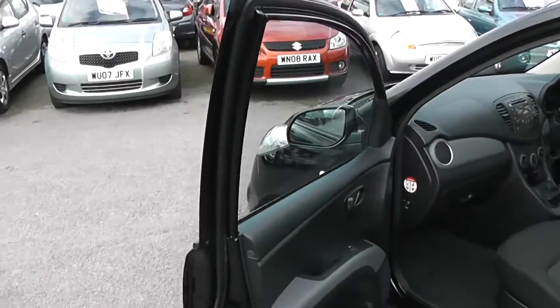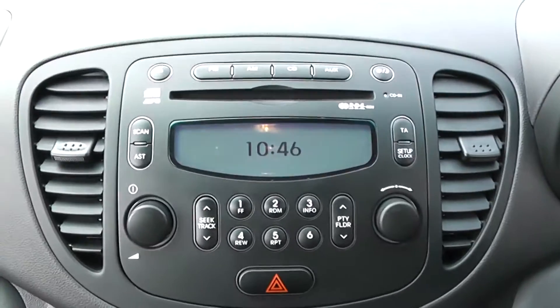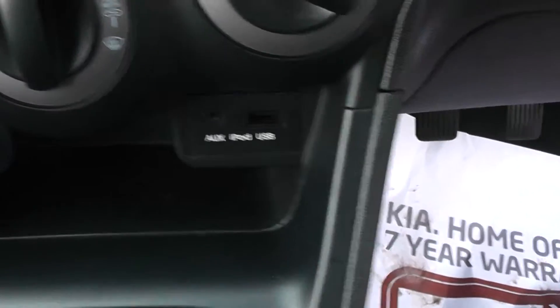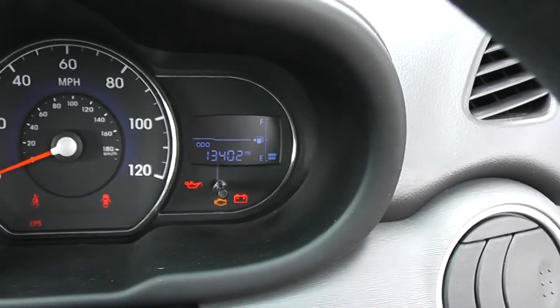We've got electric door mirrors. On the interior we've got grey and black cloth, CD and radio with USB and auxiliary input for plugging in MP3 players and iPods. Cigarette lighter, 12 watt output, air conditioning. On the clock, this car is showing 13,402 miles.